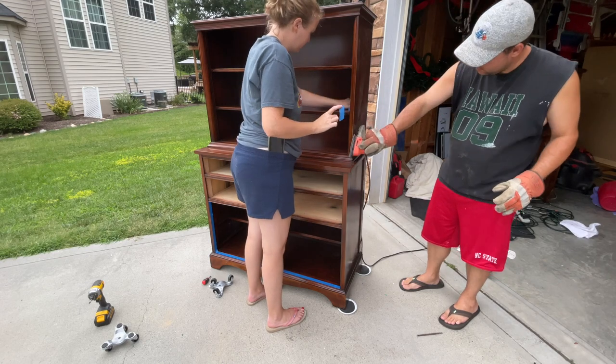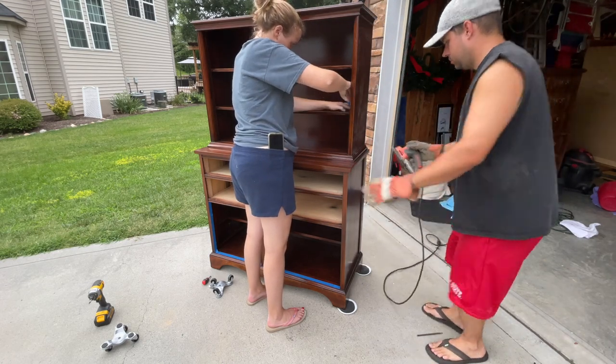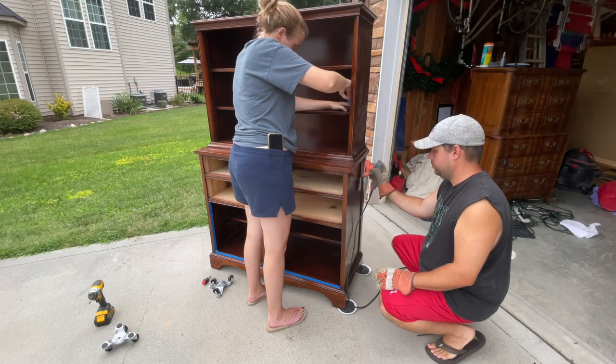We're doing a light scuff sanding all over with a 220-grit to get that glossy finish off so the paint will stick. Then I'm taping up the areas we do not want to paint so we can save some of that wood.